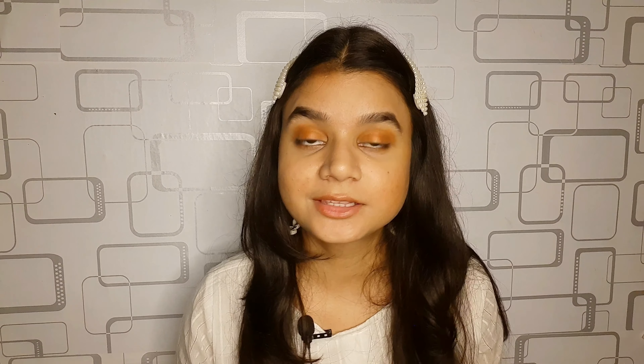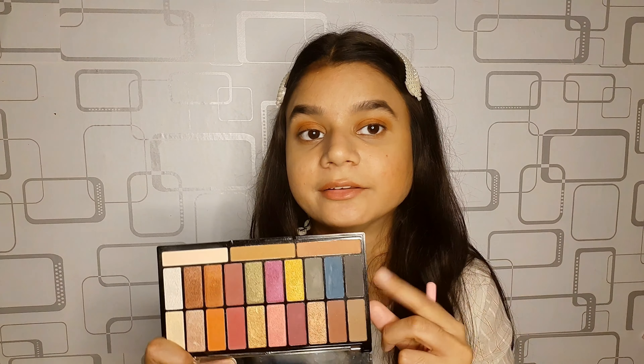Since I don't have eyeliner in this look, I'm going to take this brush and this black shade and smudge it all over my upper waterline. It will look like a smoky kajal look — I'm quickly going to do that.